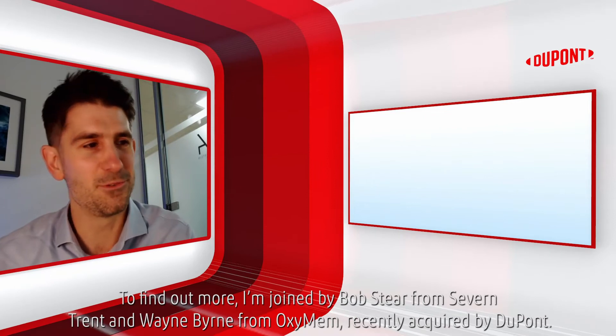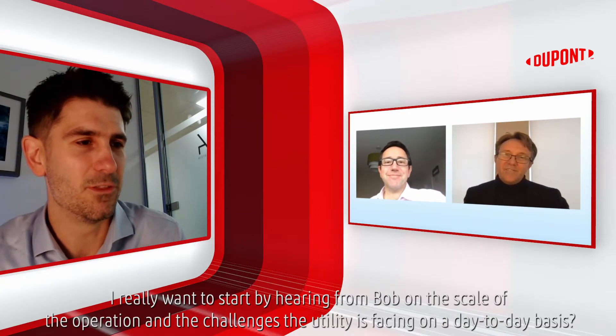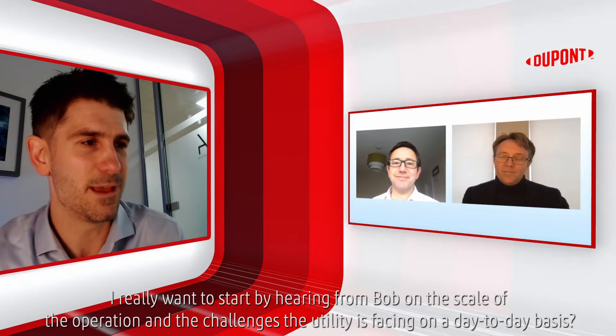To find out more, I'm joined by Bob Steer from Severn Trent and Wayne Byrne from OxyMem, recently acquired by DuPont. I really want to start by hearing from Bob on the scale of the operation and the challenges the utility is facing on a day-to-day basis.